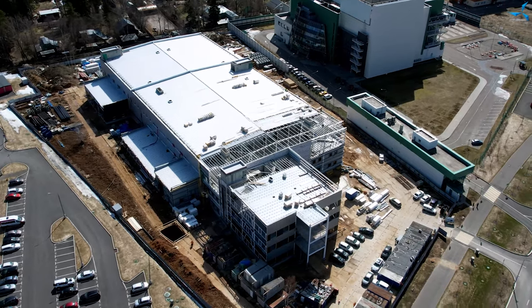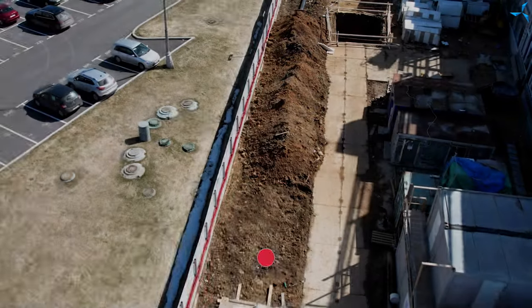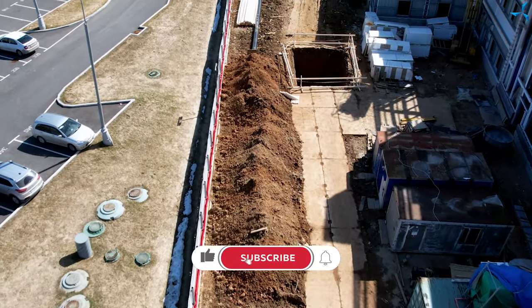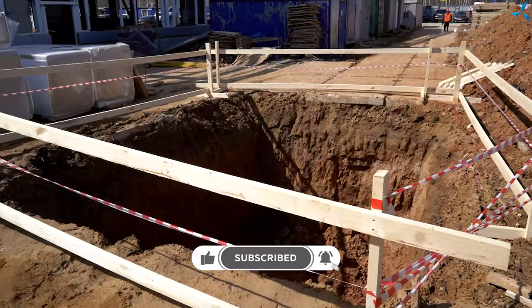Good afternoon, dear viewers. I'm happy to welcome you on Sabalmash channel. On the construction site, where the Design and Technological Bureau is being constructed, there is work going on in different areas.